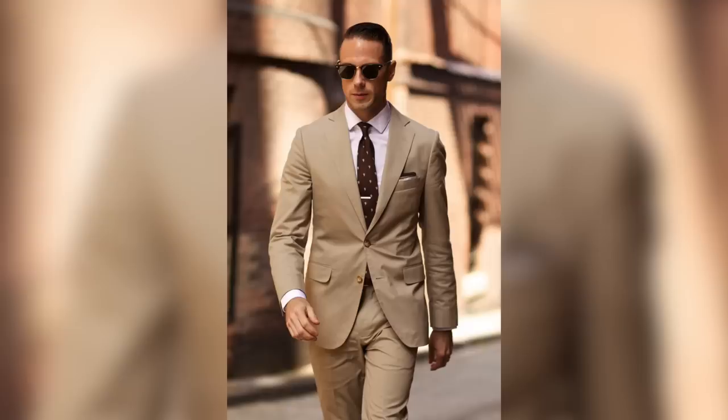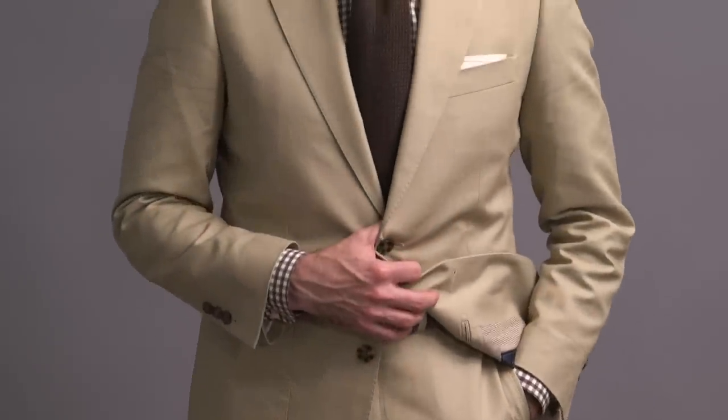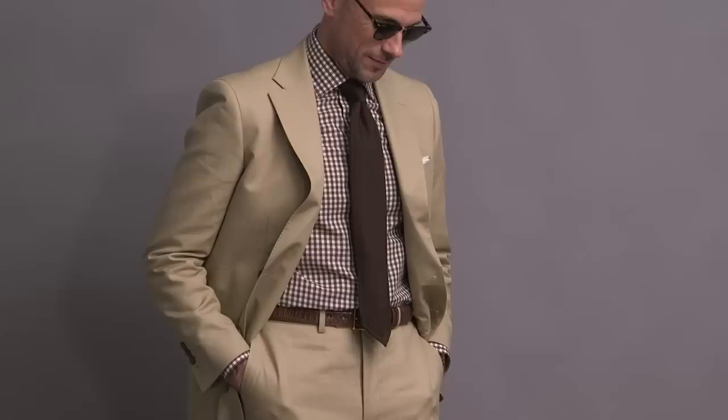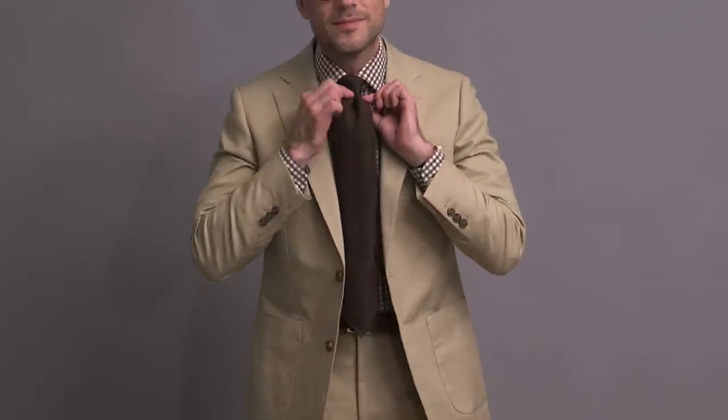This next look is an homage to one of the earliest style posts ever on the He Spoke Style website, over seven years ago. I didn't recreate the look exactly but it was on my mind when I put this look together. The idea was to keep everything neutral and in that brown realm. The biggest thing I changed was the shirt — instead of a plain white shirt, I went with a brown gingham shirt from our collection with Michael Andrews, which gives it more of a sporty feel and dresses the suit down, matching the overall casual vibe of a cotton suit.